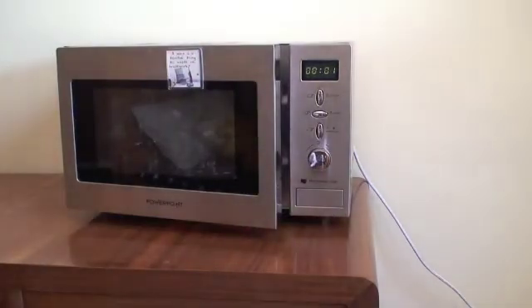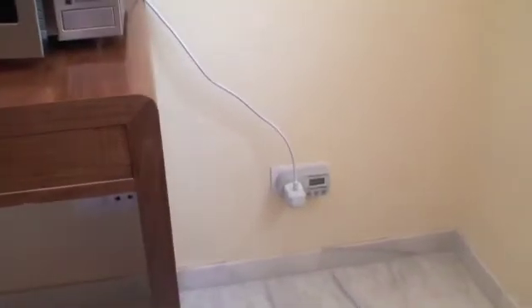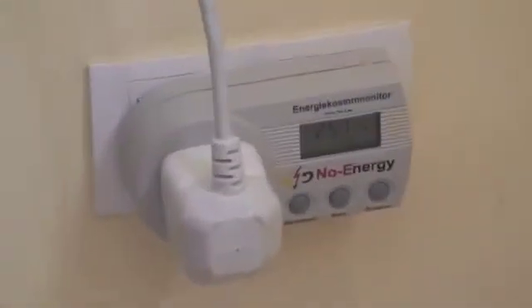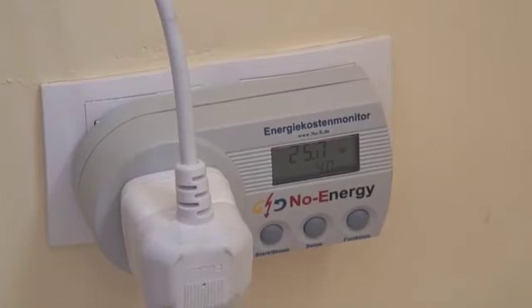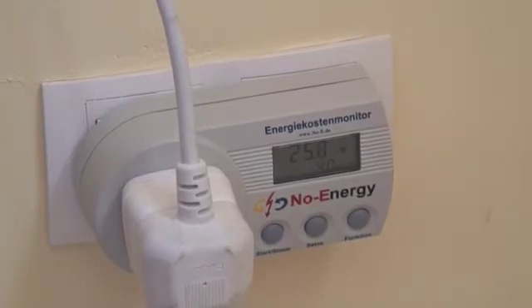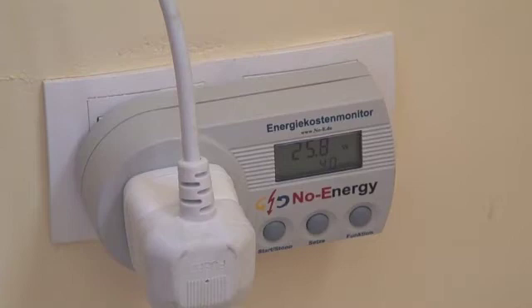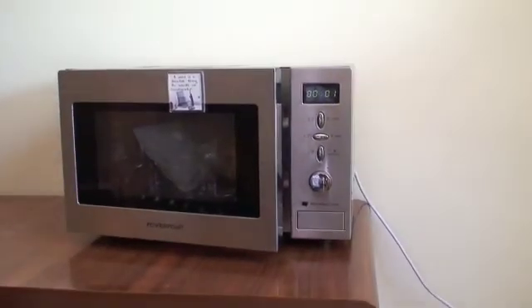When you open the door, the electricity draw jumps up to 25 watts, and that 25 watts is going just to power the light inside the microwave. So if you do leave your microwave door open, for God's sake make sure you close it.